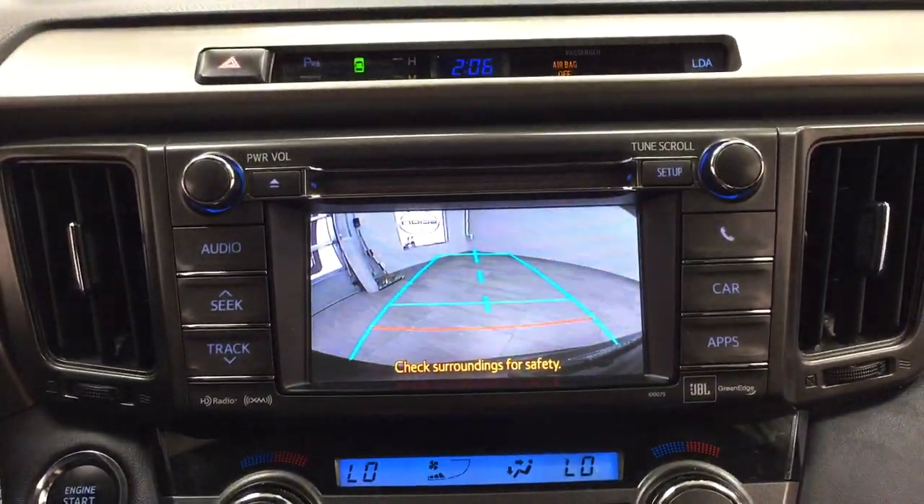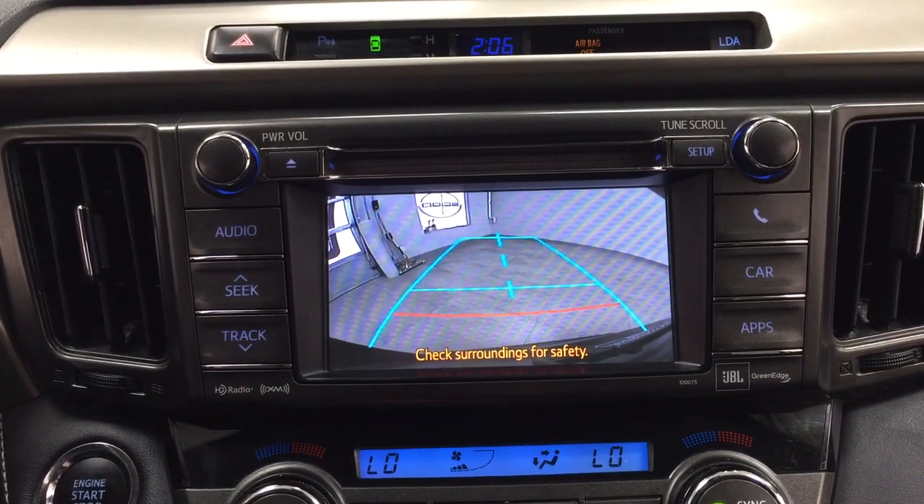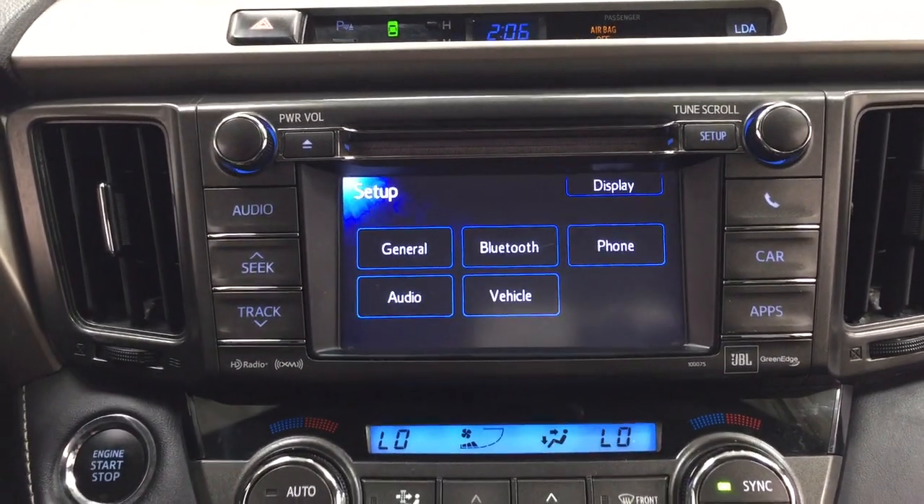Taking a look at the backup camera, you can see those nice guiding lines making things much easier when you're backing into a stall.